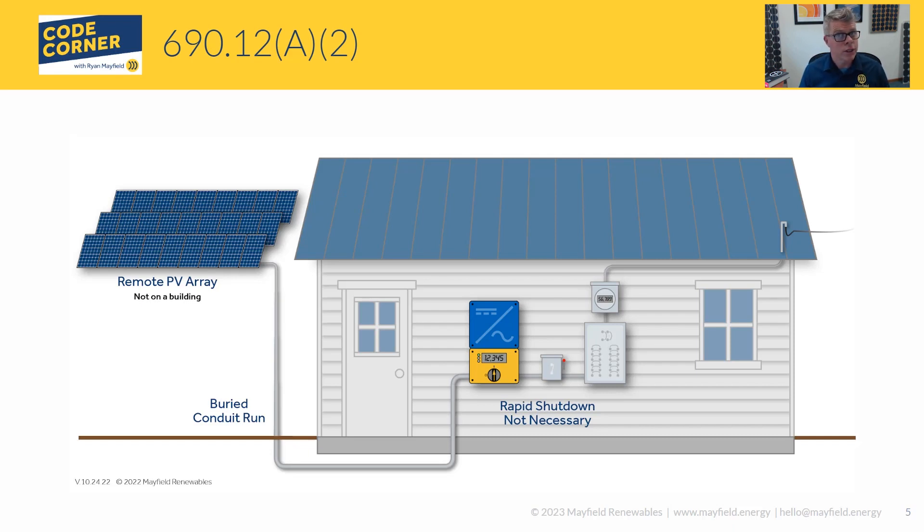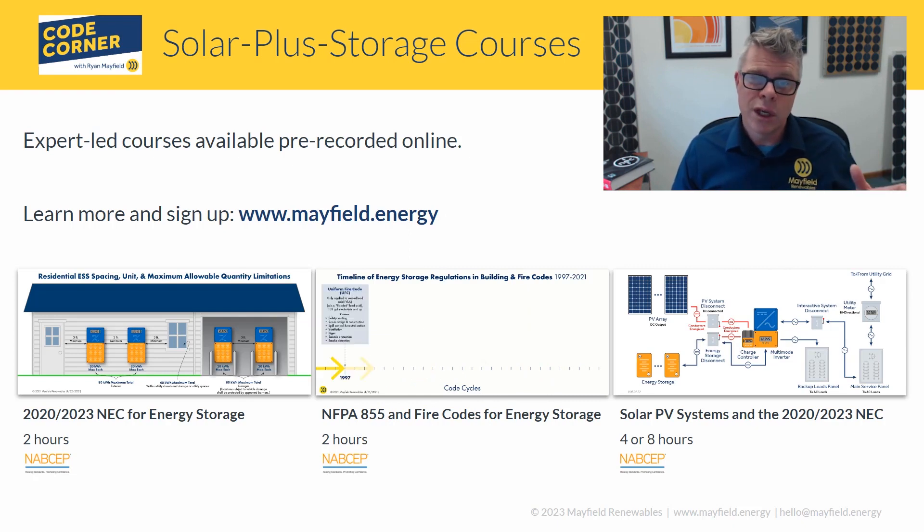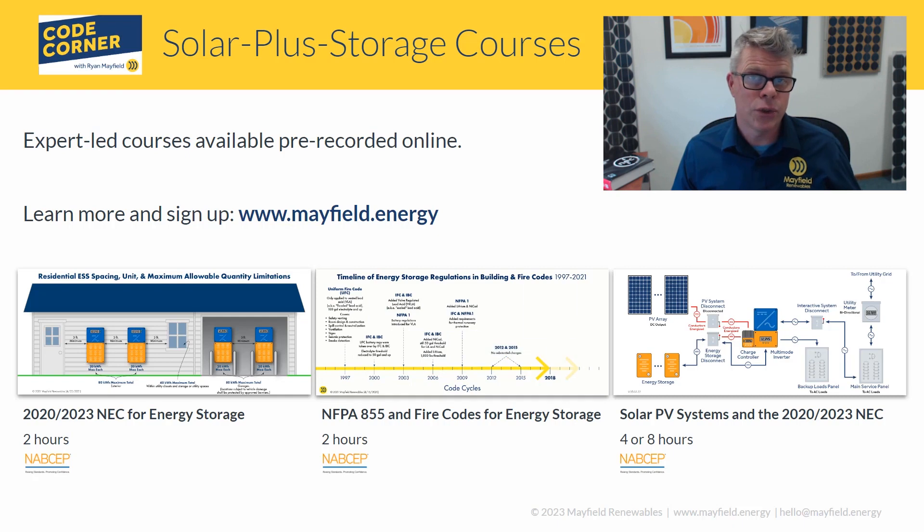All in all, these are a couple of really good exceptions for PV systems as they relate to rapid shutdown. They make things a bit easier — you no longer have to offset the PV array or inverter away from the building just to argue it's not 'on or in' a building. These exceptions allow you to install systems in a much cleaner fashion while still meeting the requirements and intent of the rapid shutdown provisions in 690.12.